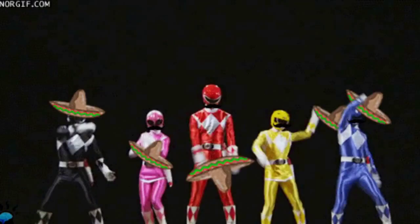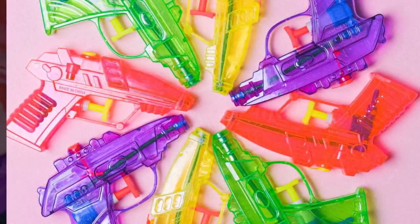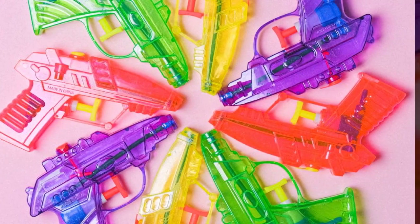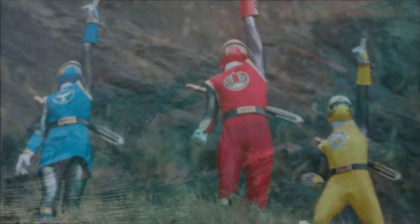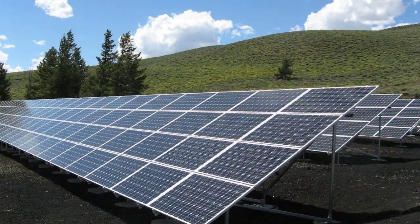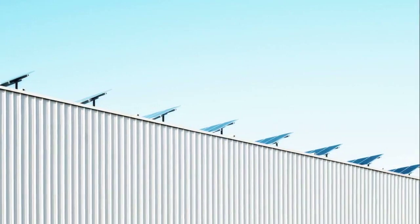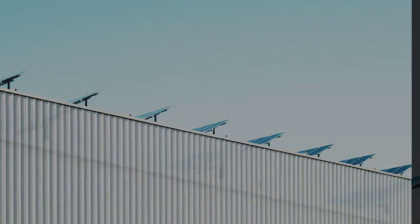Multiplayer Madness: Power Rangers is all about teamwork, and the PlayStation 1 version of Lightspeed Rescue allows you to team up with friends for some multiplayer madness. Grab your DualShock controllers and engage in exhilarating cooperative gameplay, or go head-to-head in competitive mode. Unleash the power of the Power Rangers together and create unforgettable gaming memories.